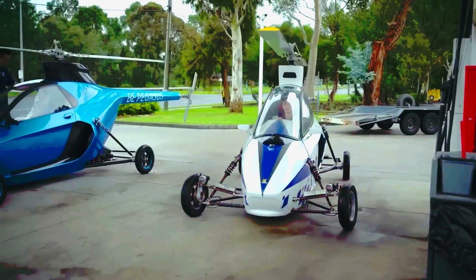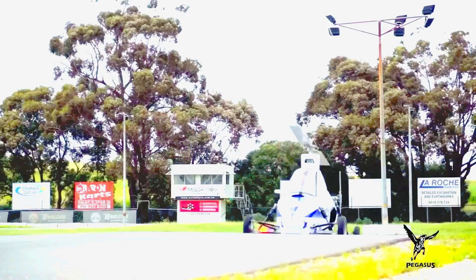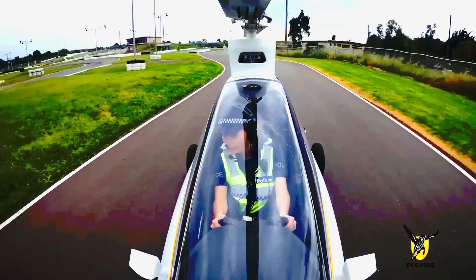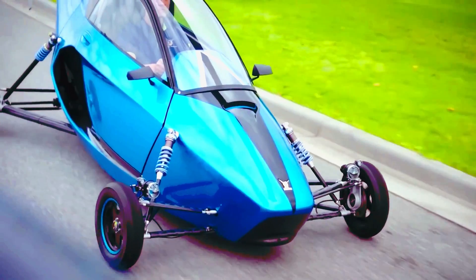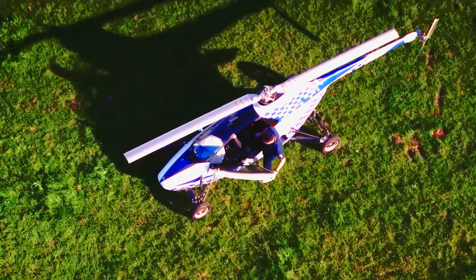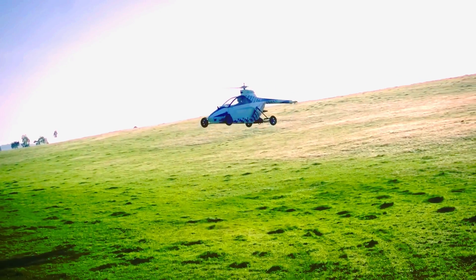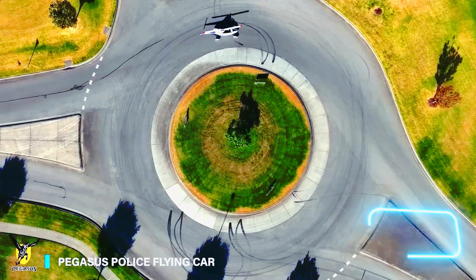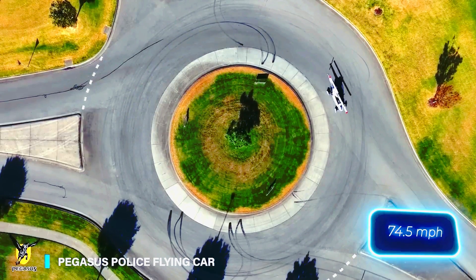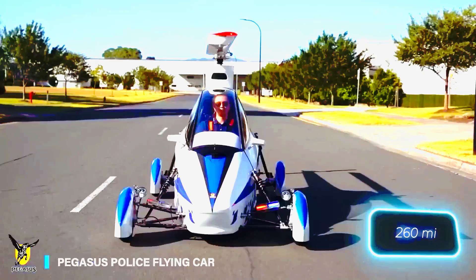It's high time we embrace a new mode of transportation. According to the creators behind Pegasus, their solution is a helicopter equipped with wheels. Initially, you can drive it out of your garage and onto the street just like a regular car, but when you see congestion, simply switch on the propeller and take to the skies.